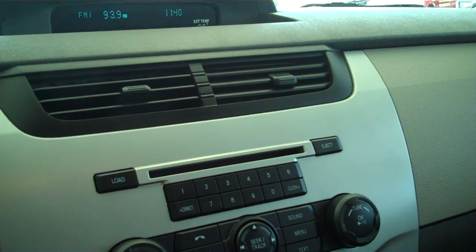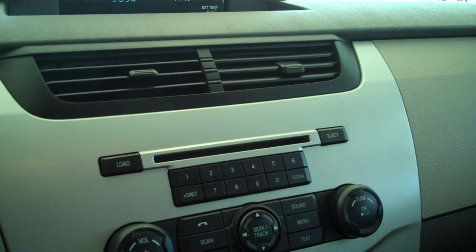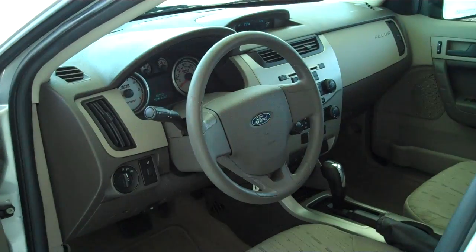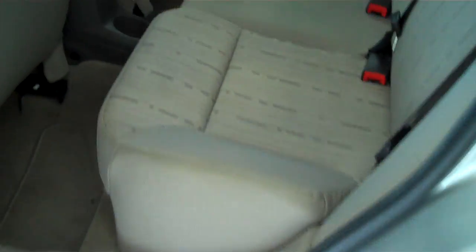AM, FM, CD, satellite radio, MP3, power windows, power locks, tilt, cruise. This is a 5 passenger vehicle.